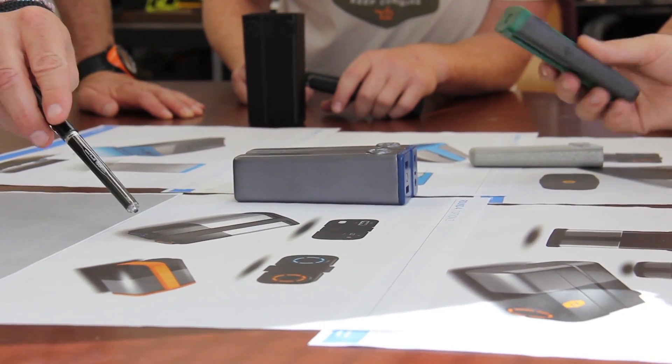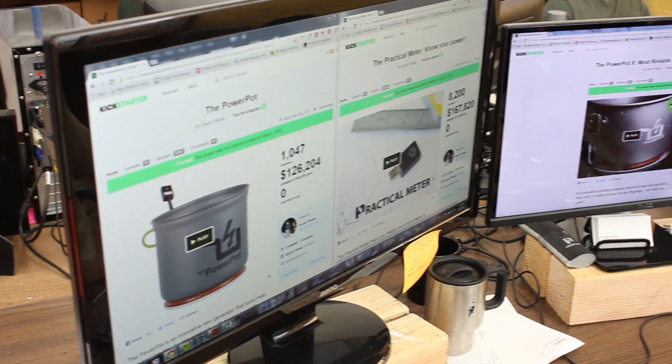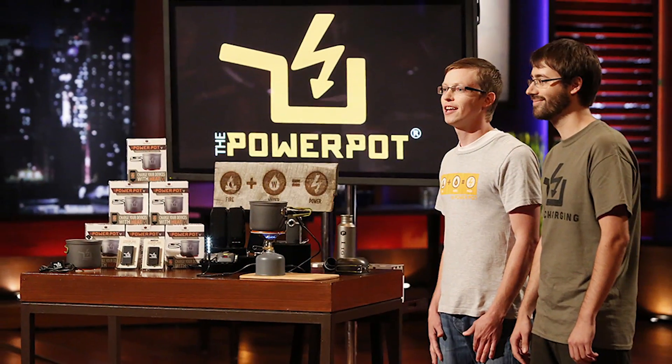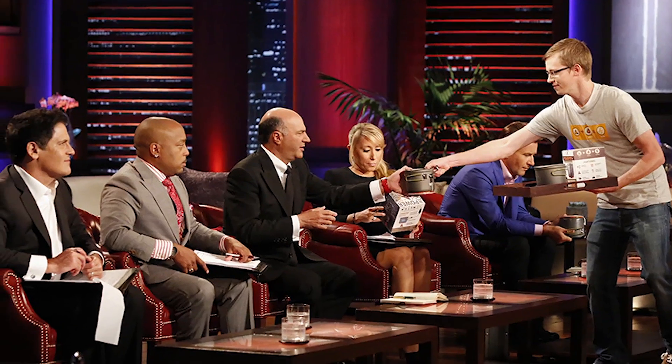And now we need your help to take the Pronto into production. Kickstarter has already helped us launch three new products and even landed us a spot on the ABC show Shark Tank. Join the battery revolution today by backing or sharing our project. Thanks Kickstarters.